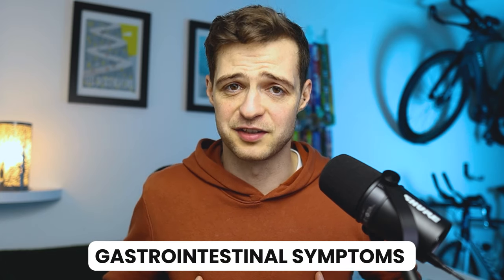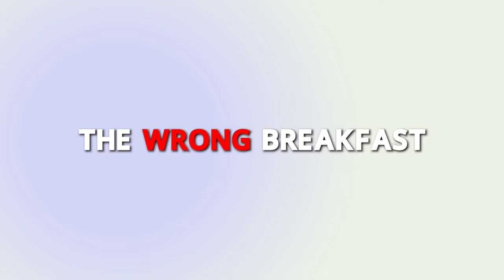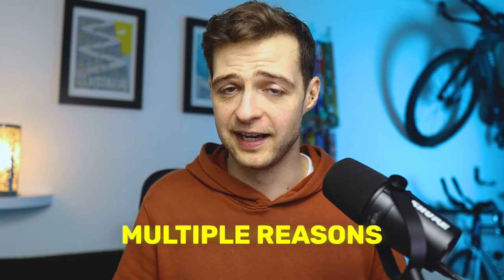They come to me asking for advice, and it's often because they've suffered with nasty gastrointestinal symptoms during their race. Now, there might be multiple reasons for this, but a common problem is that they've got their breakfast wrong. If you get your breakfast wrong it has the potential to completely ruin your race, so it's something you want to avoid.